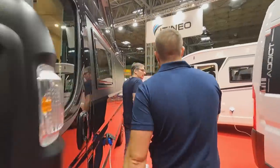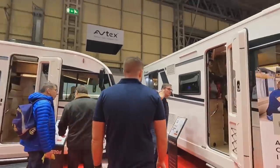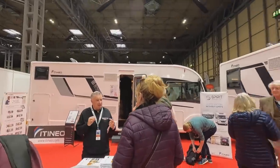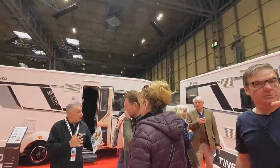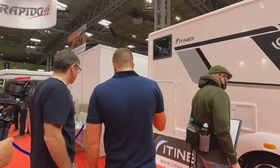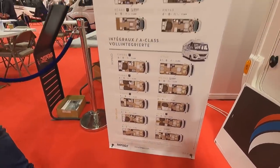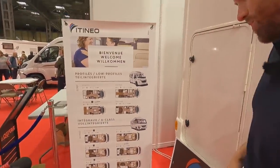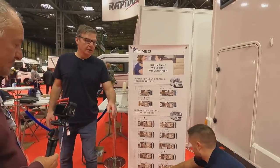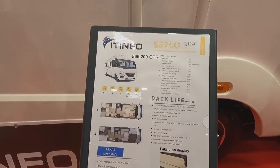Then we've got the Itineo stand. I'd like to have a look at these Itineos because they've changed their front end a little bit. They're a bit quirky — they've got some nice layouts. Not a bad price either. Interestingly, they actually do an end bunk-bed A-class, which is traditionally a seven-berth.